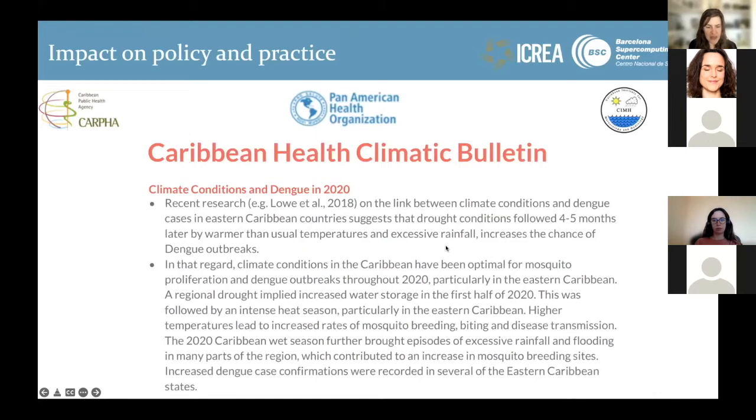This work was incorporated in the Caribbean health climatic bulletin following a drought event observed in 2020, followed by a forecast of exceptionally wet conditions in the eastern Caribbean. This led to a warning for dengue control teams to be particularly aware of controlling potential breeding sites that may arise from mitigating the impacts of drought through water storage.